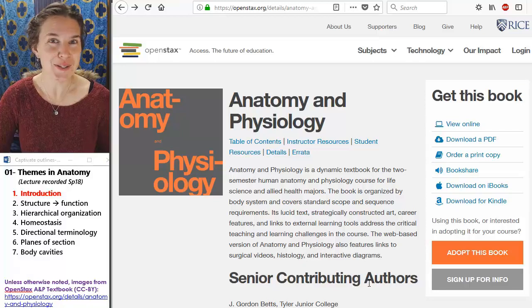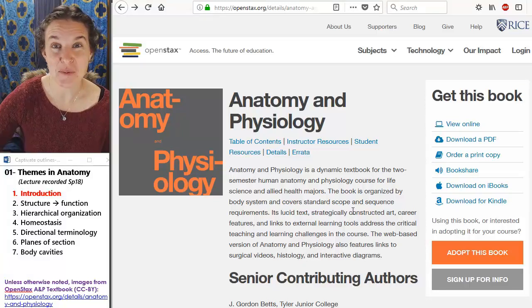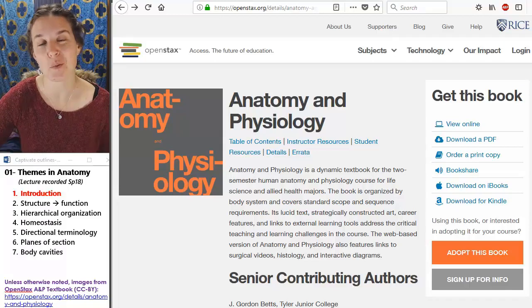Super fun, super excited. Let's get started talking about the themes that we'll have in this course.